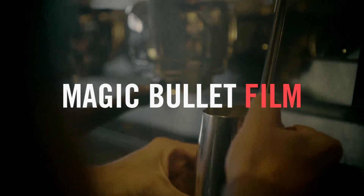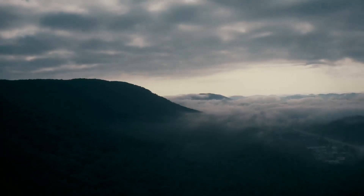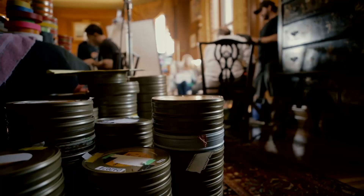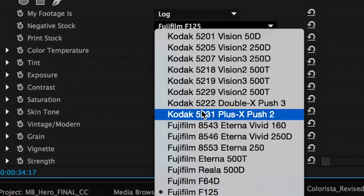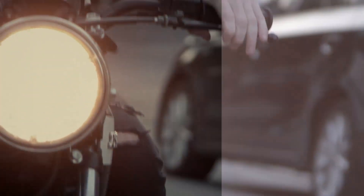Magic Bullet Film gives your footage the authentic look of real film, emulating not just the film stocks themselves, but the entire photochemical process — from the original film negative, to color grading, film grain and vignettes, and finally to the print stock.